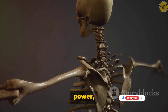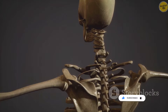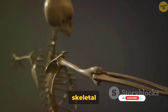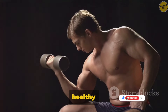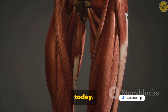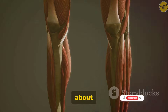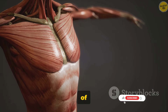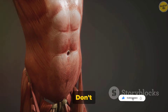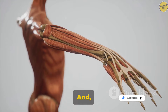Remember, knowledge is power, and understanding your body better will empower you to take better care of it. We'll see you in the next episode where we'll dive into the fascinating world of the skeletal system. Until then, keep those muscles healthy and strong. Don't forget to smash that like button if you enjoyed learning about the power and intricacies of your muscular system. Hit the subscribe button for more educational content like this.